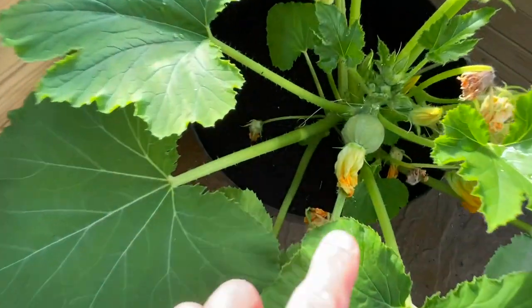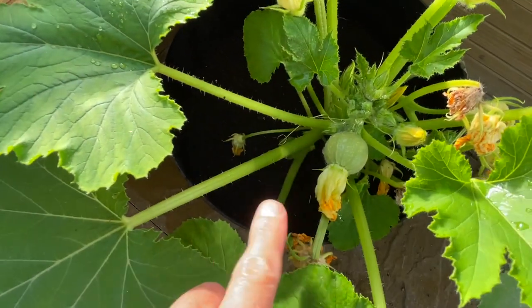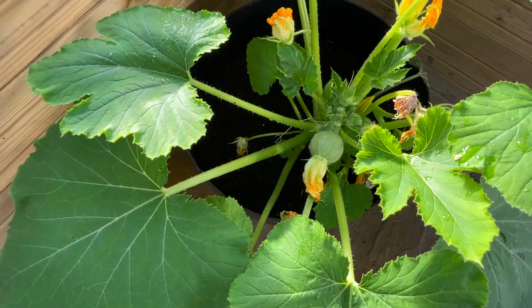The courgette is also doing great. So that's one forming just in there, and plenty more flowers as well, so hopefully I'll get a few more.